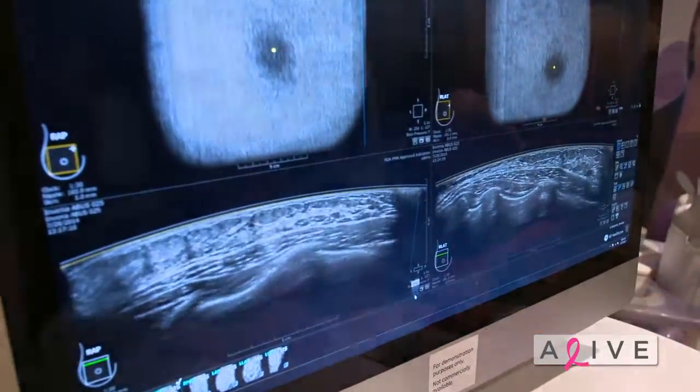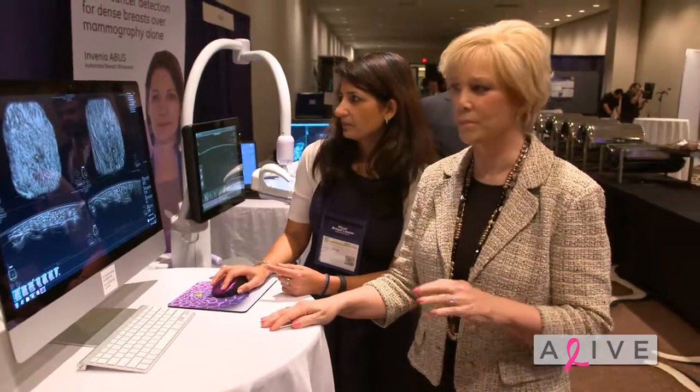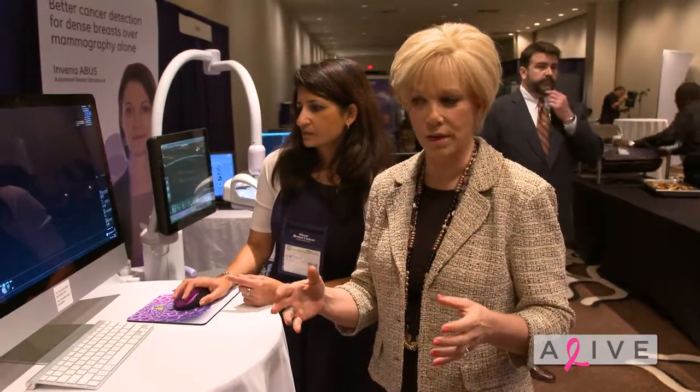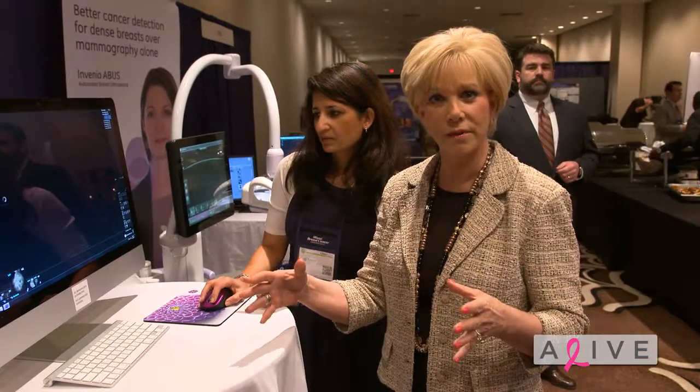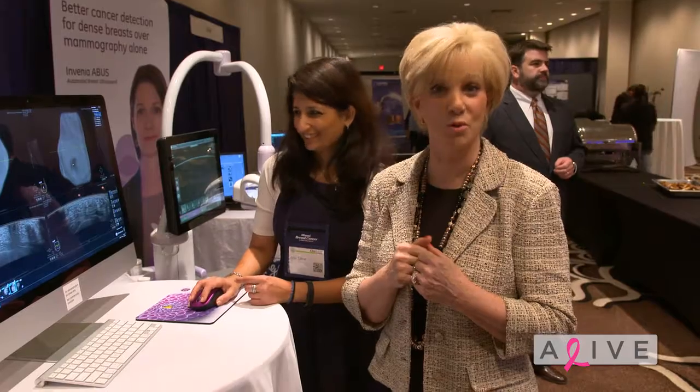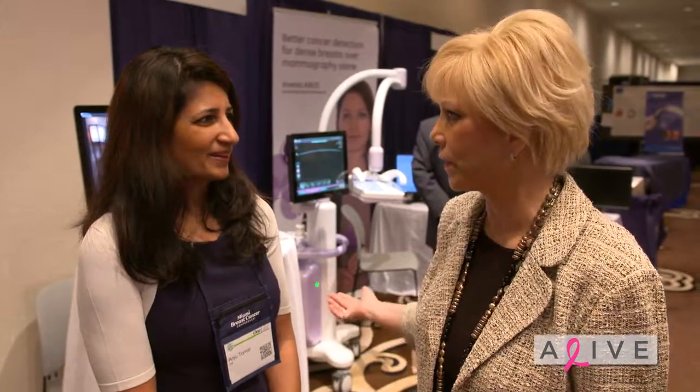Just for our audience: the problem with women who have dense breast tissue is that on a mammogram, it's like looking for a snowball in a snowstorm. About 40% of women have dense breasts and might need an ancillary test. The big question is: what is that ancillary test, and where would a woman find out where she could get it?